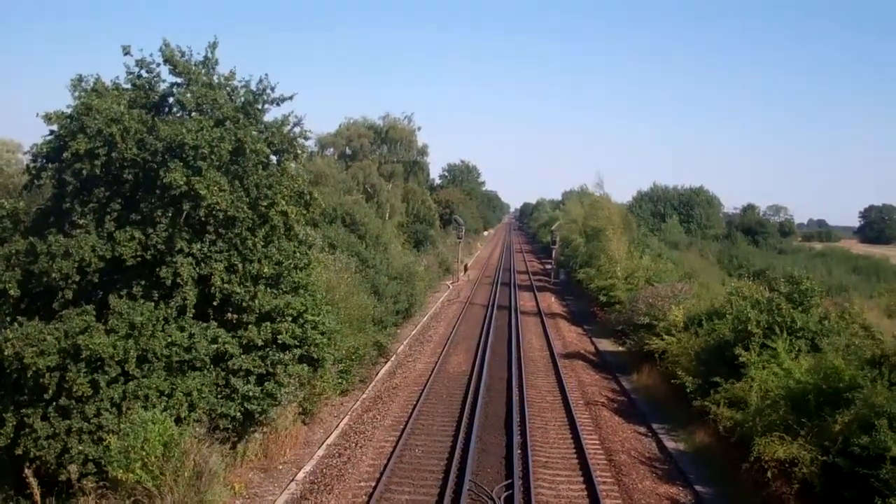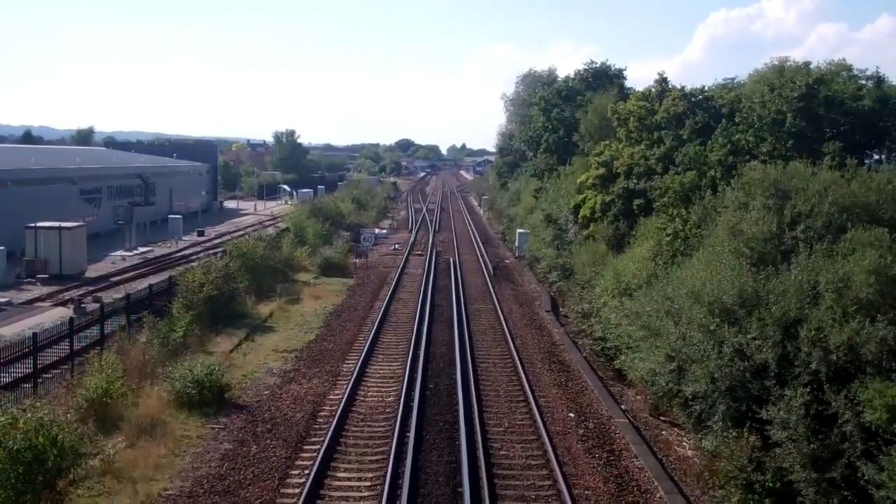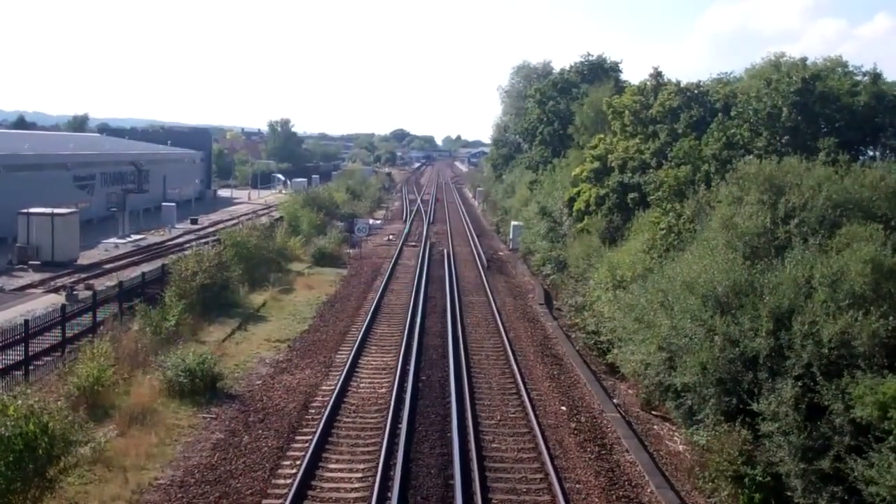Dover that way. London that way. That's Paddock Wood station — just a shadow of its former self.